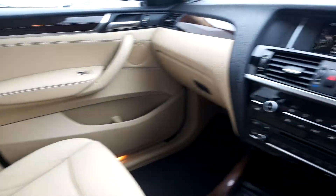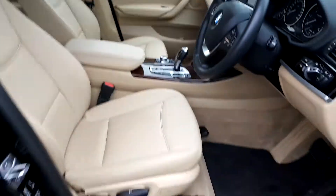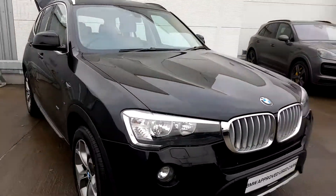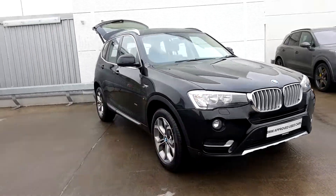This car comes with a two-year warranty. If you have any questions or if you're interested in taking the car for a test drive, please don't hesitate to contact one of our sales team on 01864 7777 or visit our website at www.joeduffy.ie. Thank you for watching this video.